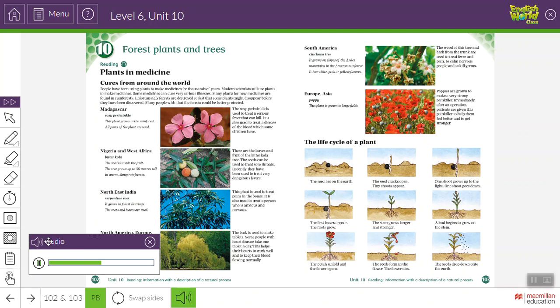North America, Europe, Asia — Willow. Its favorite habitat is near rivers and streams. The bark from the trunk is used. The bark is used to make tablets. Some people with heart disease take one tablet a day — this helps their hearts to work well and to keep their blood flowing normally.